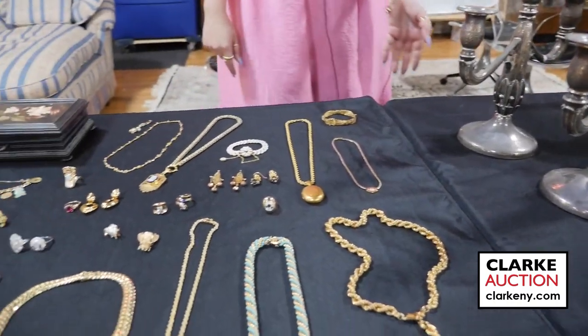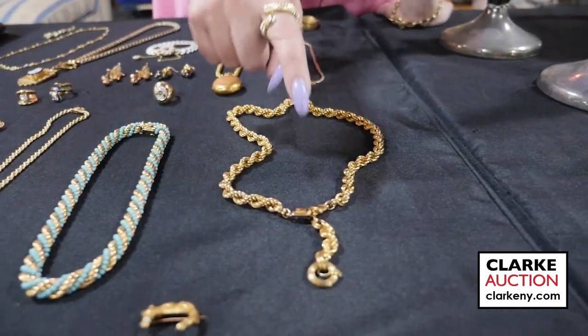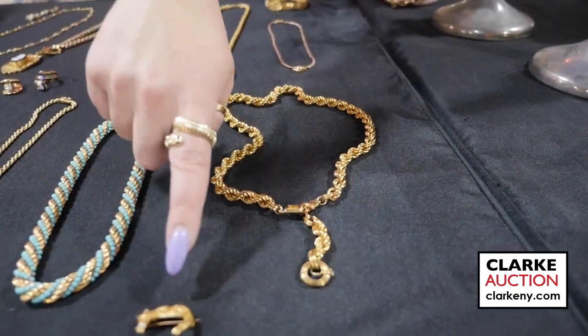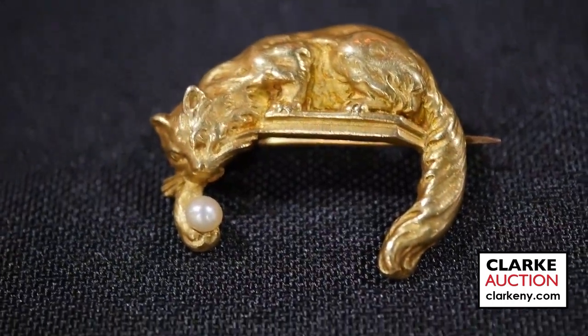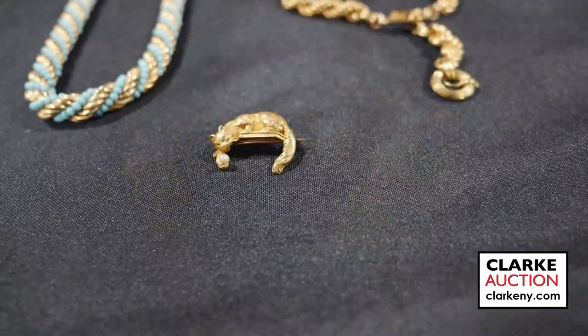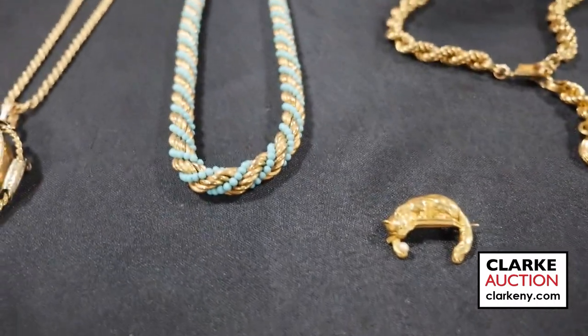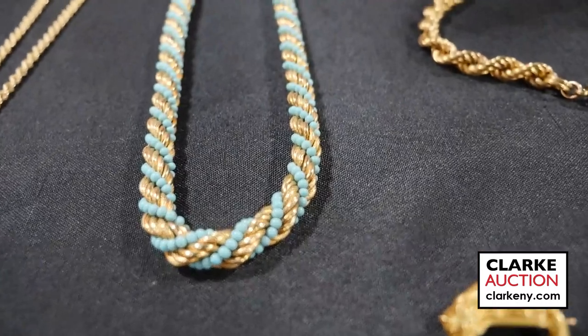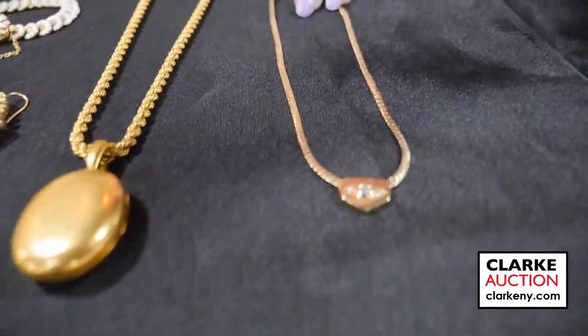Now we will get into the jewelry — we are heavy in gold this sale. We have this wonderful 18-karat gold chain with a drop pendant. This is an absolutely beautiful 18-karat gold continental cap-form brooch that is playing with a pearl-form ball, really very sweet. We also have an 18-karat gold and turquoise beaded Italian necklace.